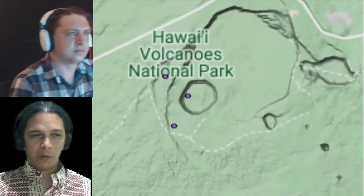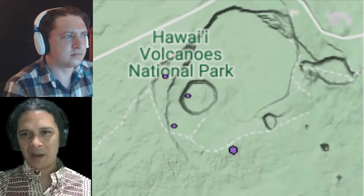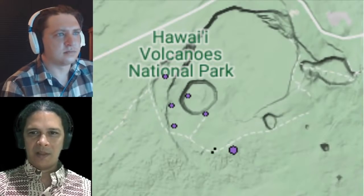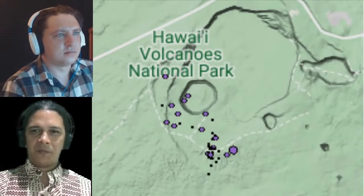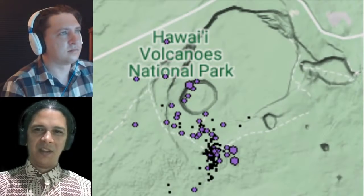There's no lava at the surface, but we'll share with you the most current monitoring signals, the earthquake patterns, and talk about some questions on what's happening with this new burst of activity on Kilauea today.